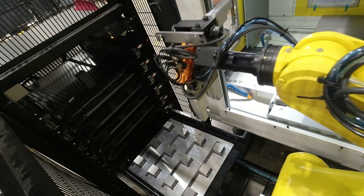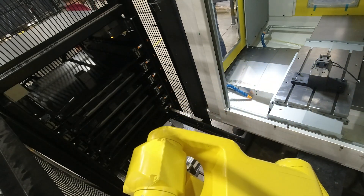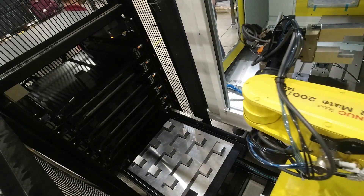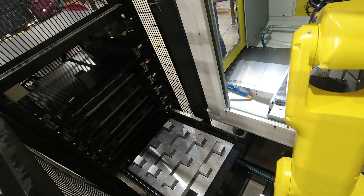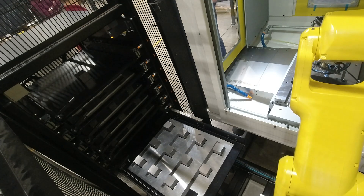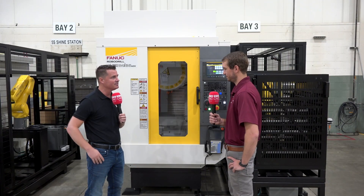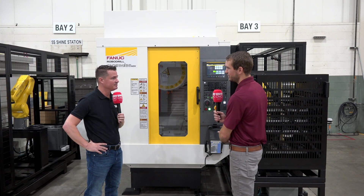Flexibility is key. You mentioned automotive and the large batch sizes that come with it, but from a lot of the interviews we've been doing with MTD and talking with customers, those large batch sizes are starting to become smaller and smaller. Though not job-shop size, they are still getting smaller — and flexibility, as you say, is the key.